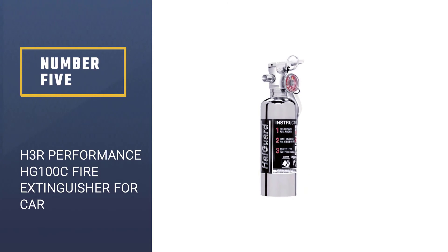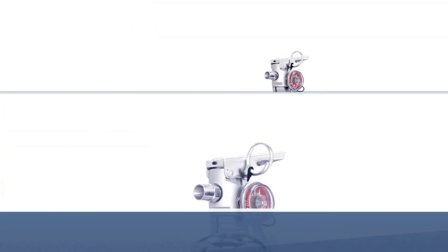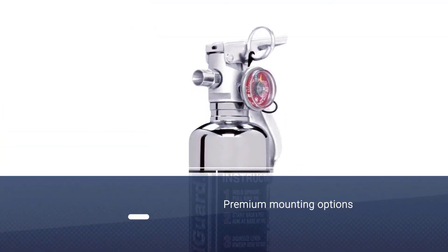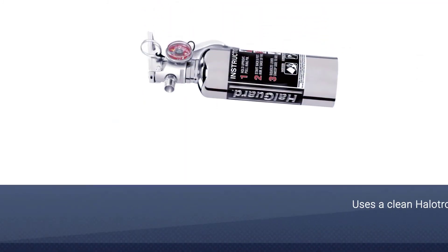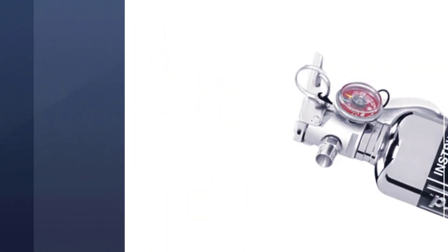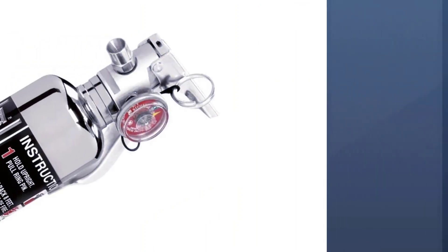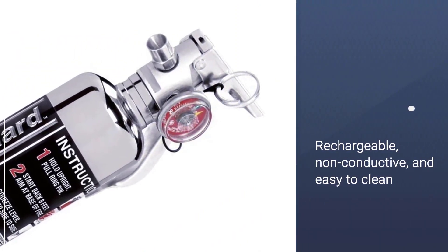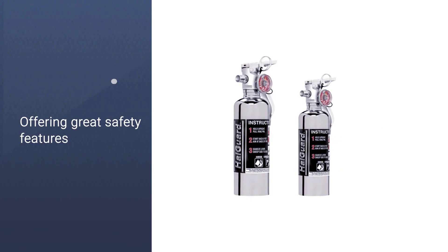Number five: H3R Performance HG100C fire extinguisher for car. This is the only automotive fire extinguisher on our list with a mounting bracket, a feature that really sets it apart. The H3R's premium mounting options include a polished mount and matching brackets. It uses a clean Halotron agent that is environmentally friendly and rated for class B and C fires. The dry chemical agent is rechargeable, non-conductive, and easy to clean. On top of its aesthetics, the H3R offers great safety features. Thanks for watching the video.